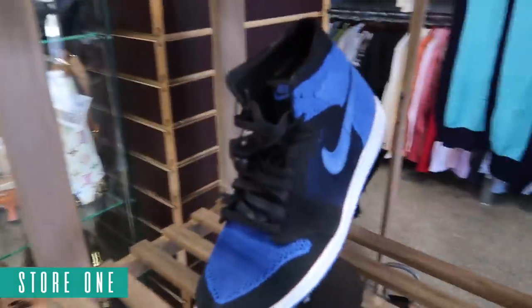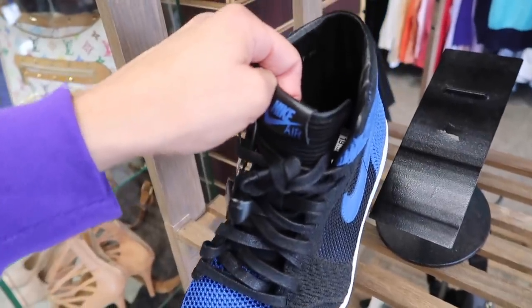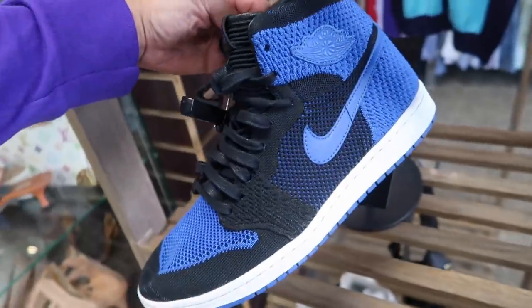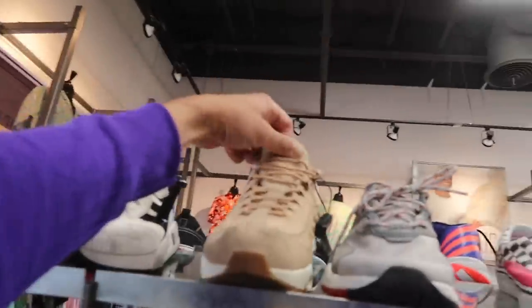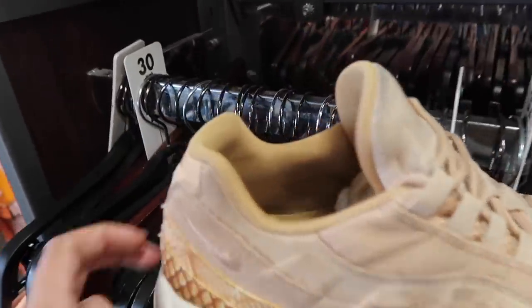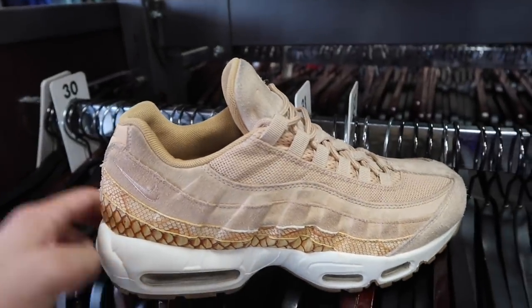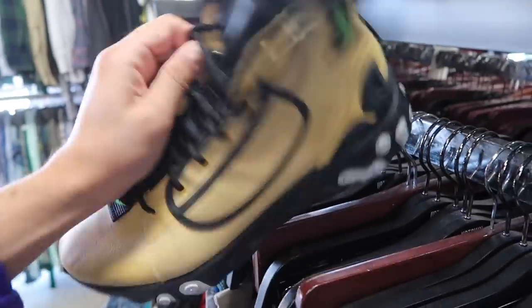They have Jordan 1 Flyknit Royal black and blue at $120, size 10 and a half. Going through the shoes they also have Air Max 95 in a 10 for $85. Uptown Cheapskate is not messing around at all with the prices.